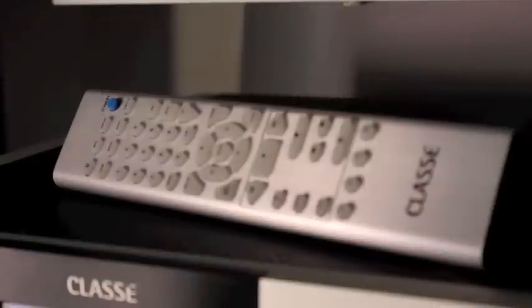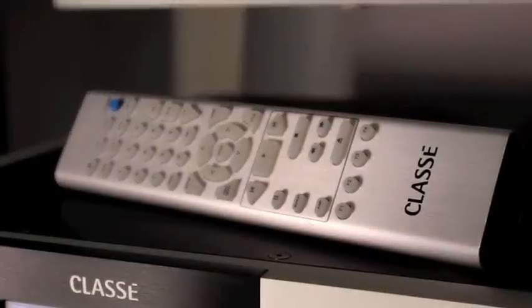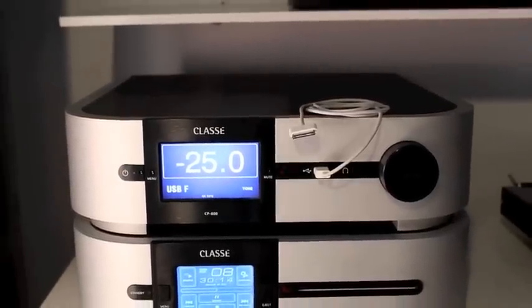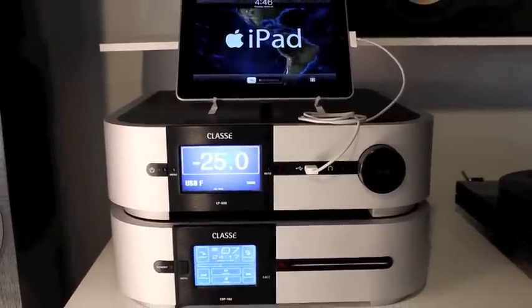The CP800 is so powerful, it makes digital music files sound just like the original recordings. The CP800 is Apple certified, so all of your iDevices will work by simply plugging them into the USB port.